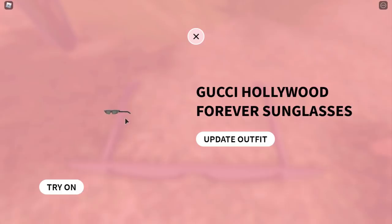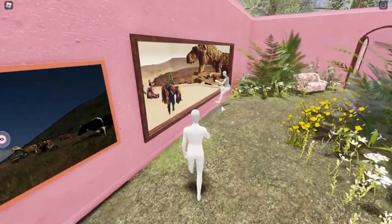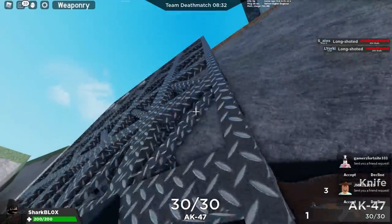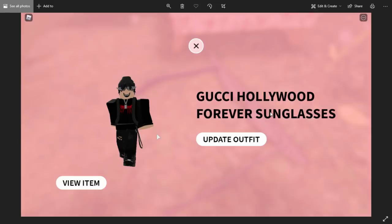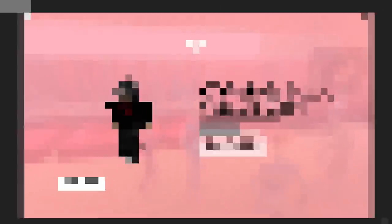Like I was saying, most of the accessories hidden around the map are not actually going limited because they don't have the limited icon on them. I think the free item was actually glitched and it said it was going limited but I'll show you that in a second. I've taken a screenshot of every Gucci item that's going to go limited so I'm going to show you guys which ones are going limited and which ones aren't. The first one — the Gucci Hollywood Forever Sunglasses — is not going limited. The Gucci Acetate Ivory Aviator is not going limited. The Gucci Light Brown Sunglasses again is not going limited.